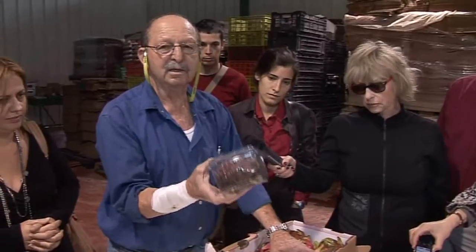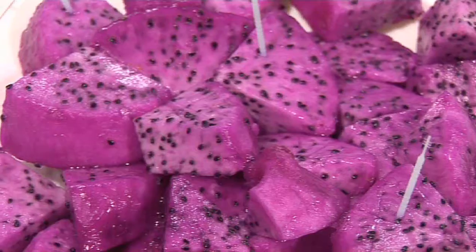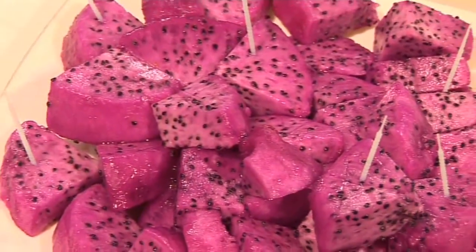Working with Ben-Gurion University, Israeli farmers have developed a new variety. Their fruit comes in shades of purple and red, and they say they are tastier and sweeter.